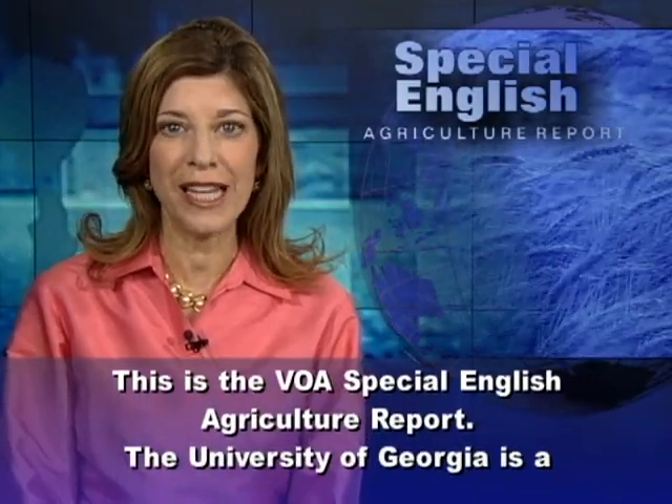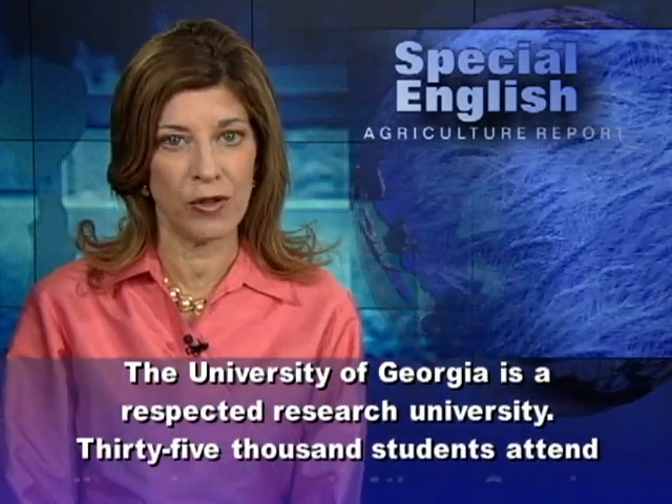This is the VOA Special English Agriculture Report. The University of Georgia is a respected research university.